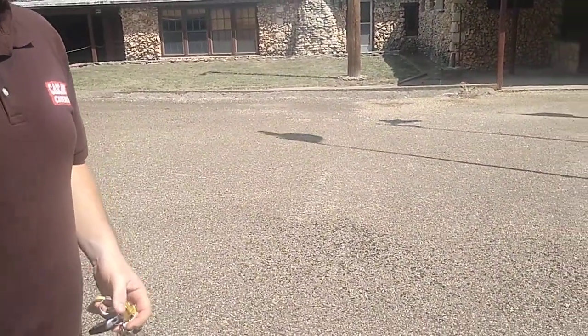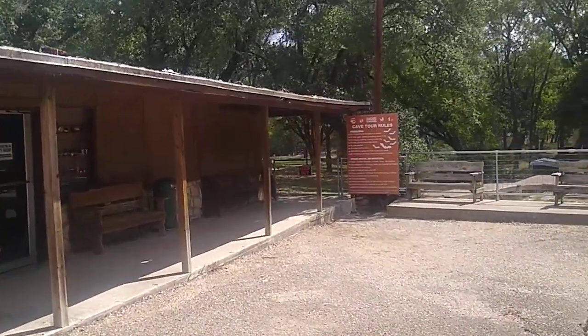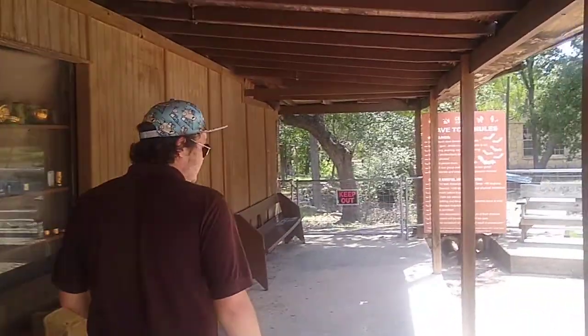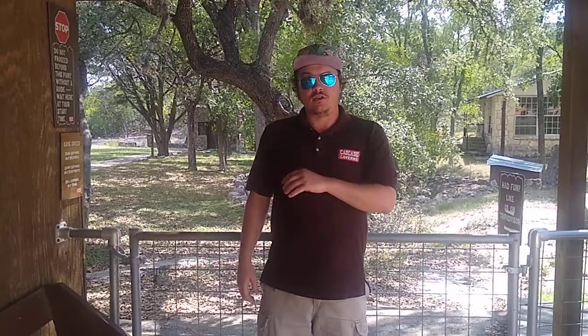I went to the Natural Bridge Caverns so this is my second one. We have a little bit of a different cave system down here — we have a really active system so it's gonna be dripping on us, kind of raining a little bit. The biggest thing is, please don't touch anything. With great flashlight comes great responsibility. You're gonna be seeing some bats and salamanders — just don't shine lights directly on them so they keep resting.